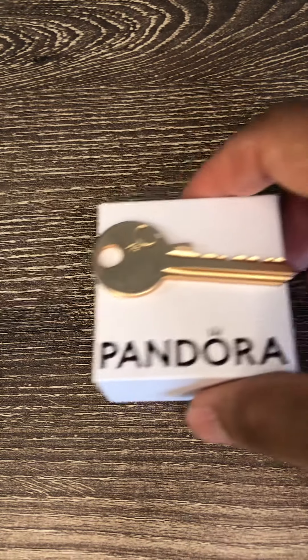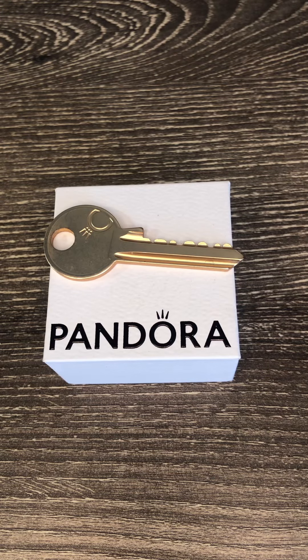One of the first pieces on my wish list that I did not get is the t-bar heart snake chain bracelet finished in the 14 karat gold plated. I do have it in the rose gold and the silver. They work great to wear just on their own as well as with a few charms, or if you like to fill them up. Hopefully I will get that at a later point.